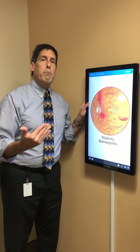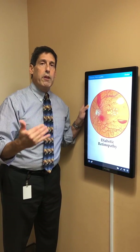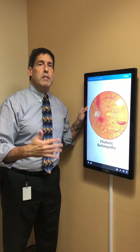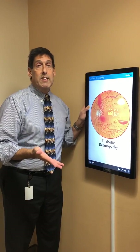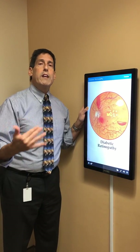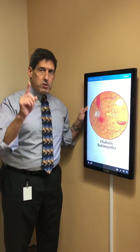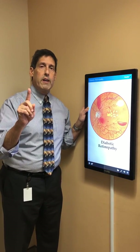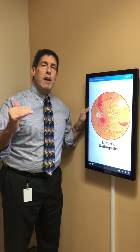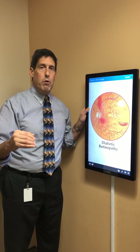Diabetic retinopathy and maculopathy are very significant causes of decreased vision in the population, not just in the United States but throughout the whole world. There are things that we can do to greatly minimize or hopefully eliminate it. Most importantly, every diabetic should have an annual eye exam, and at that exam, eye drops should be put in to dilate the pupil.